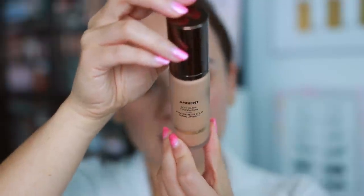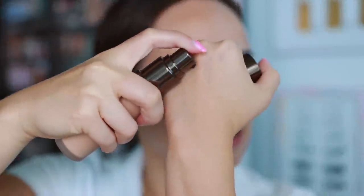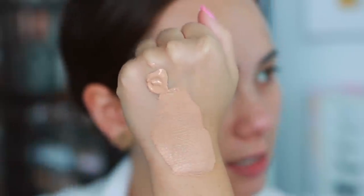Let's finally take a look at the foundation itself. I picked up shade 7.5 — I was a little worried it was going to be too dark on me, but I've been getting progressively more tan. I thought I'd rather go a little darker since all my foundations right now are a bit too light. Looking at the consistency — it's not super liquidy but also not super thick. Honestly, I really like this consistency.